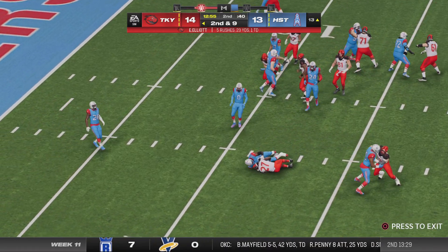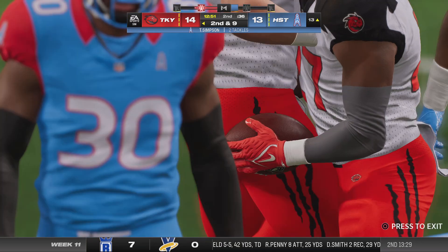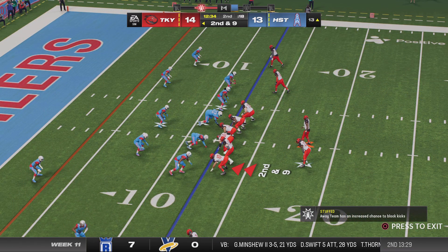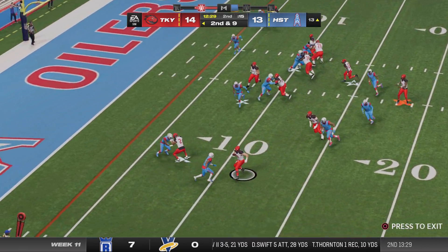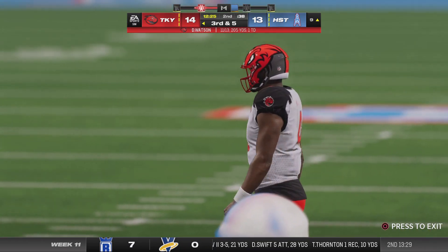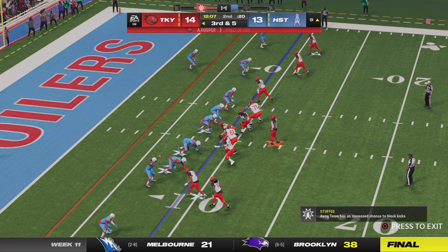Inside give to Elliott and they get to him quickly — stopped right around the 13. Just a yard on the first down carry, so it's second and nine. Quick throw completed by Watson and just three yards on the catch — he couldn't get away, and it brings up third and five now.